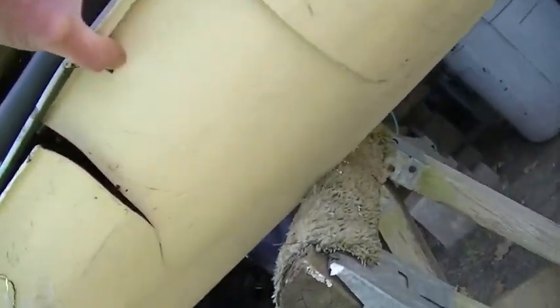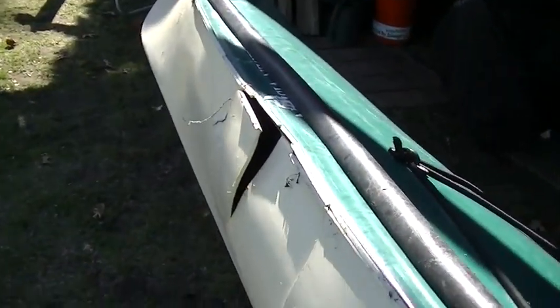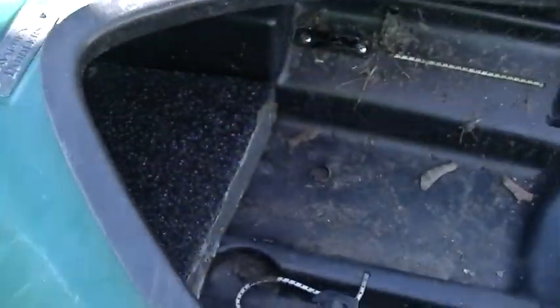Smash! Big crack. Let's get a better look at it. Got to find out what kind of plastic this is. I bet something like fiberglass would hold up for a while.